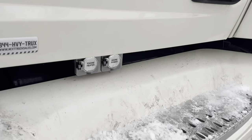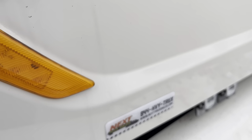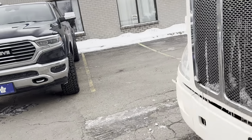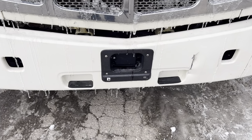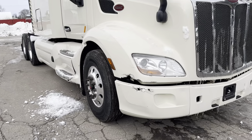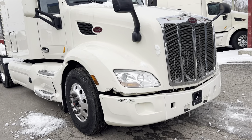We've got our engine block heater and shore power, so you can plug the truck in and you can run all the accessories. On the inside of the truck, it has the Bendix collision mitigation system. It has a sensor in the bumper as well as an indicator on the passenger A-pillar, and it'll show you if there's something in your blind spot when you are turning your signal.